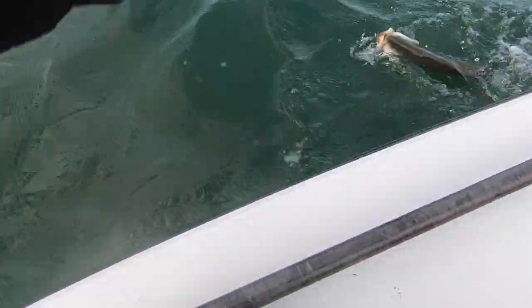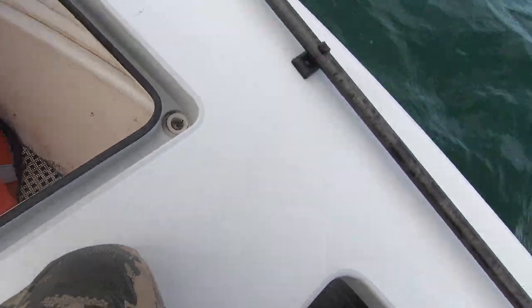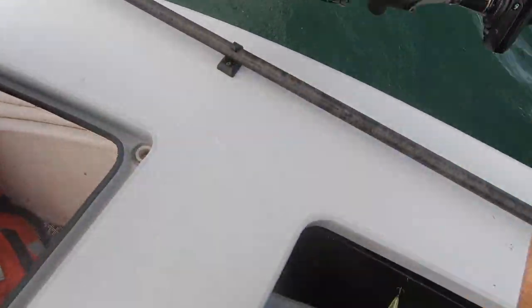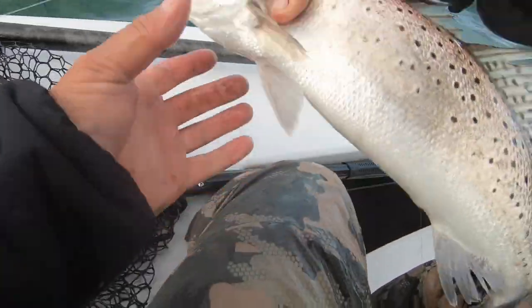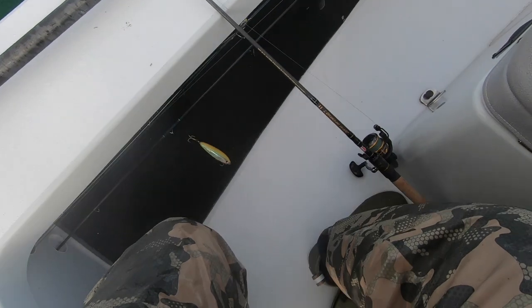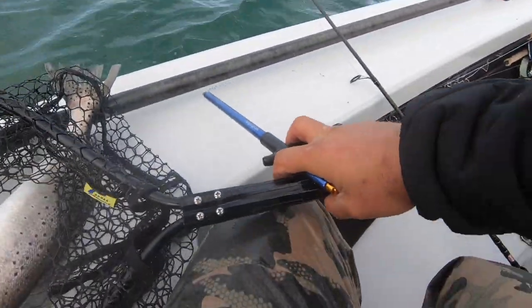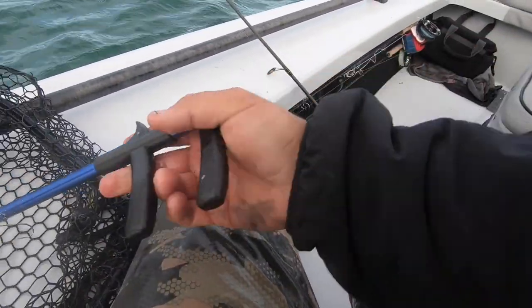That's a good one! Oh, that's a great show — wait, 22, 23 inches. Pretty fish.